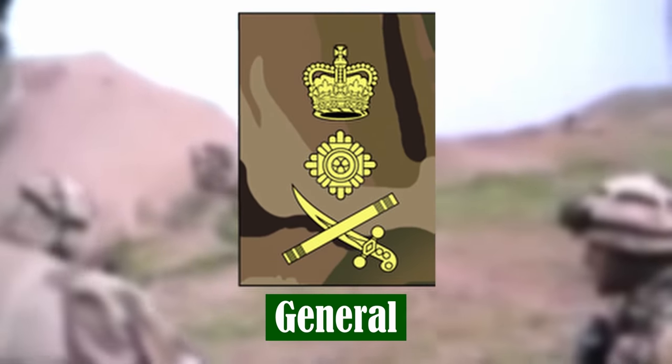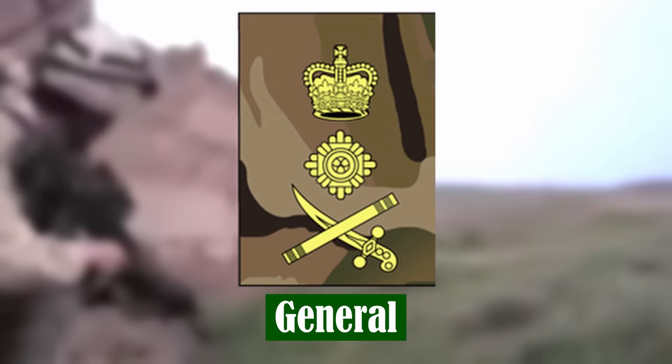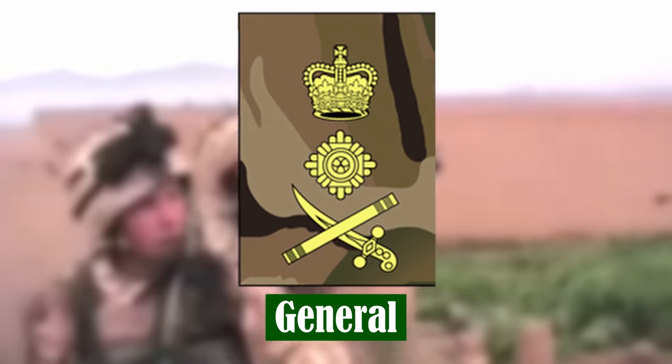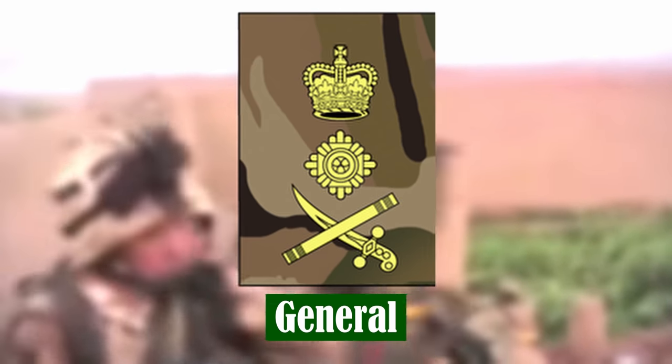General. Generals hold the most senior appointments, such as the Chief of Defence Staff, Vice Chief of Defence Staff, Chief of the General Staff, Deputy Supreme Allied Commander Europe, and the Commander-in-Chief of Land Forces.